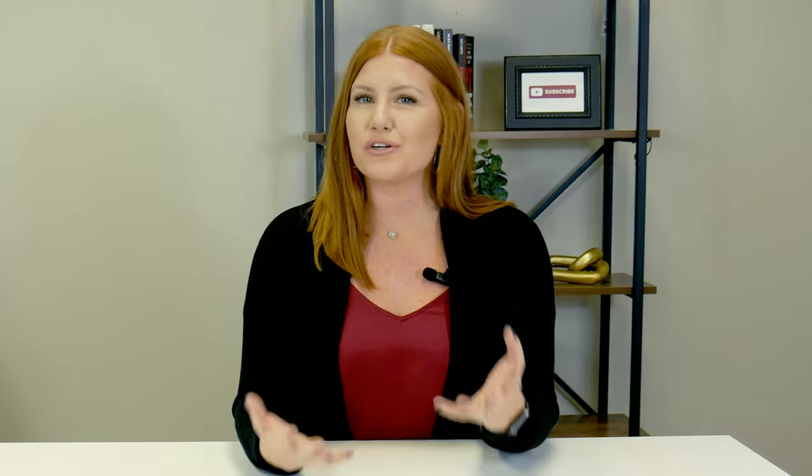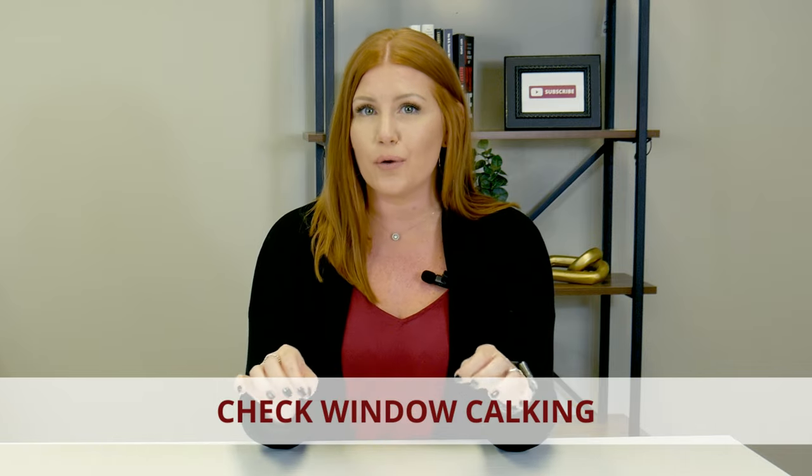Similarly, window caulking is also very important for sealing your home. It's totally normal that window caulking may dry out during the hot summer months, and that actually creates gaps in those seals. We recommend grabbing a tube of caulking and getting those sealed so you keep the cold outside and the heat inside. And even more than that, any water intrusion — you certainly do not want that winter rain coming into your home. That can create a whole other can of worms.